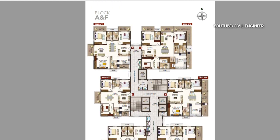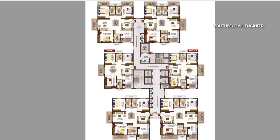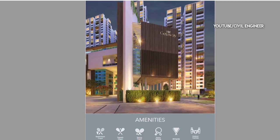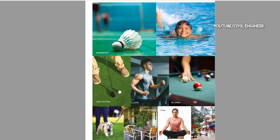There are A and F towers with 6 flats each. There are B and D towers with 6 flats each. There are also C and D towers. The clubhouse has a lot of amenities including badminton, squash, indoor games, party lanes, and more.